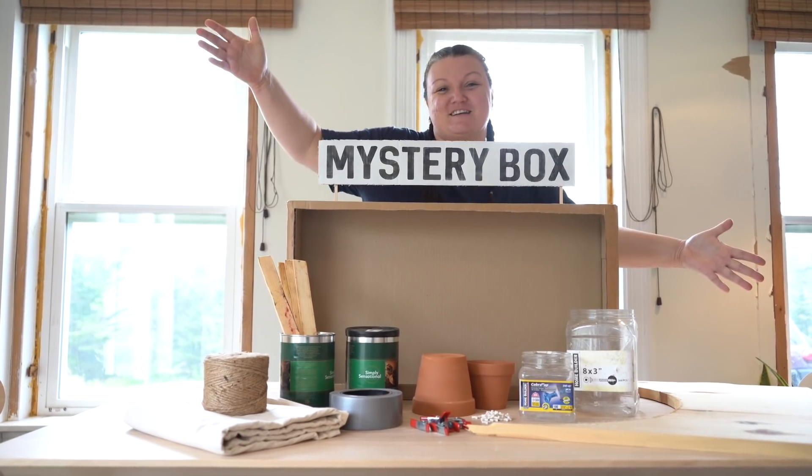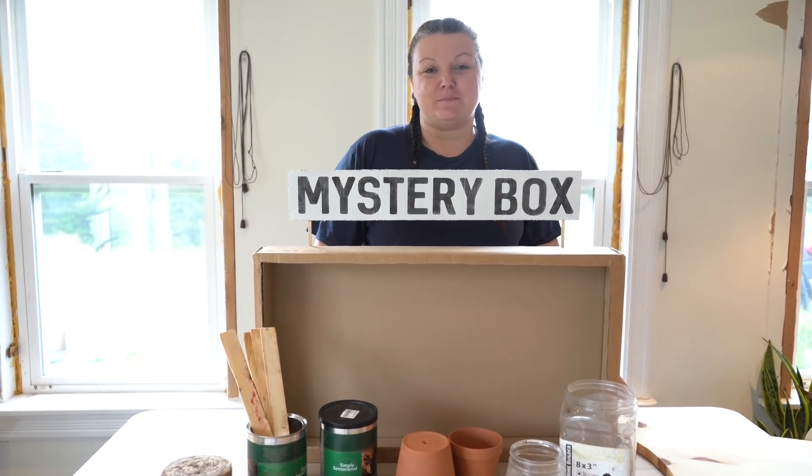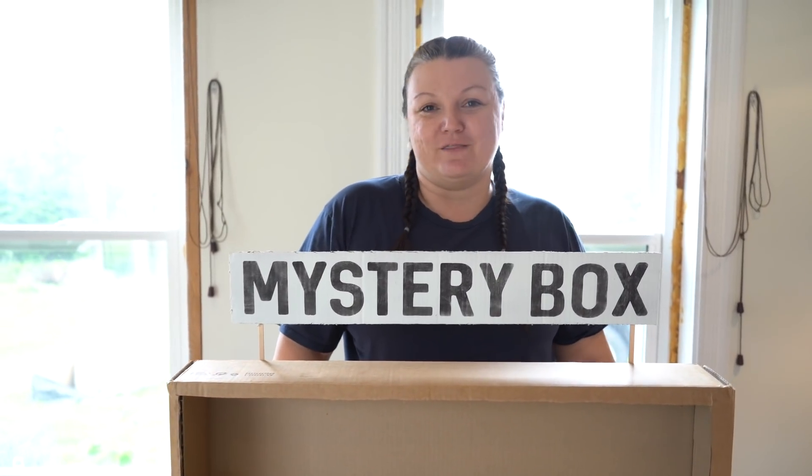My name is Alisha English and welcome back to my channel. Today we are starting a brand new Trash to Treasure series: the Mystery Box Challenge. During this series I'm going to test my creativity for the ultimate obstacle challenge. I'm going to take everyday items and turn them into amazing home decor pieces anyone would want in their home.